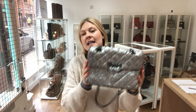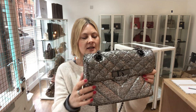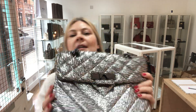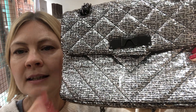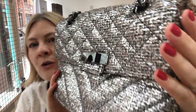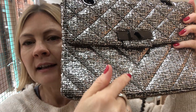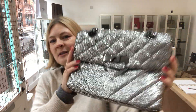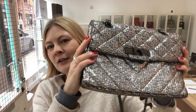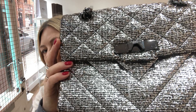Gorgeous bag. Condition: hardware — excellent; interior — excellent; exterior — I've called very, very good. There is nothing wrong with the bag but I couldn't call it excellent, because there's a bit just there that looks a little bit bigger than the others. Now you don't notice it because it's so sparkly and glittery and gorgeous. However, I didn't want to call it excellent, so it's very, very good.